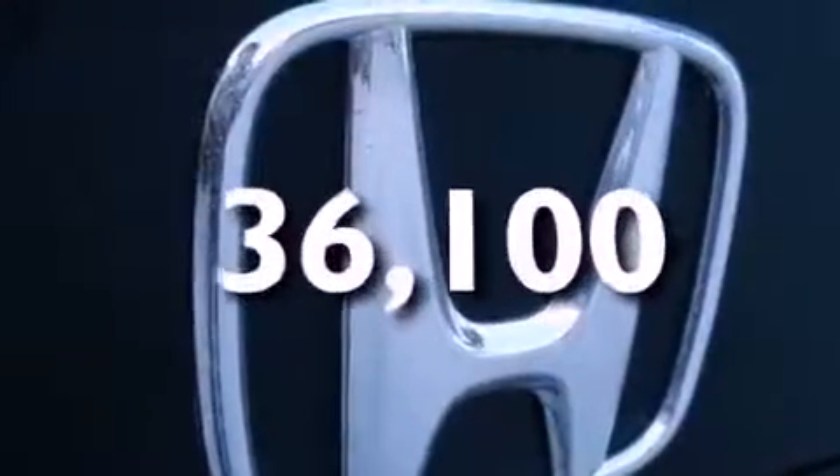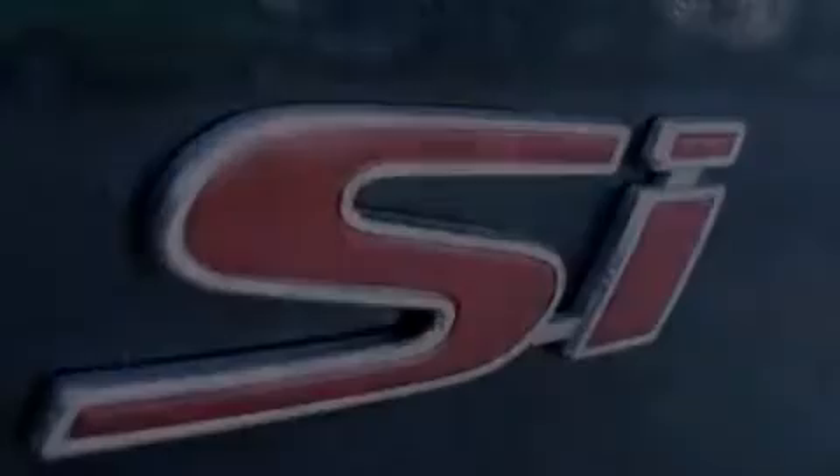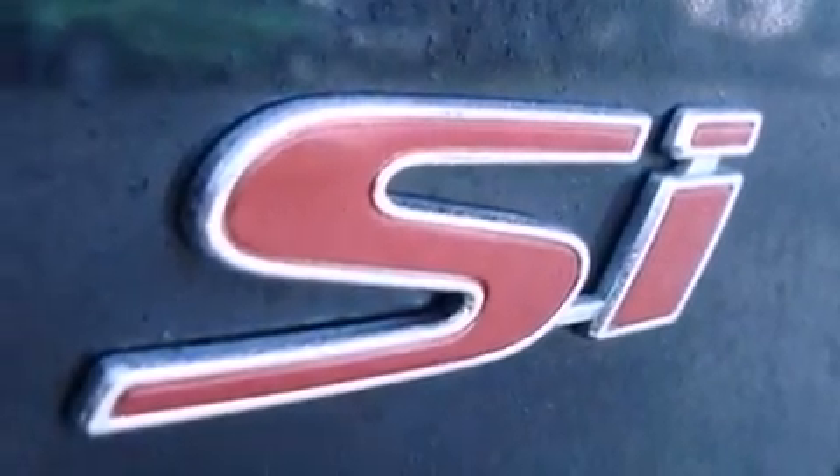This vehicle has fewer than 37,000 miles on the odometer. With an EPA estimated rating of 29 miles per gallon on the highway, this automobile helps leave money in your pocket where you want it.